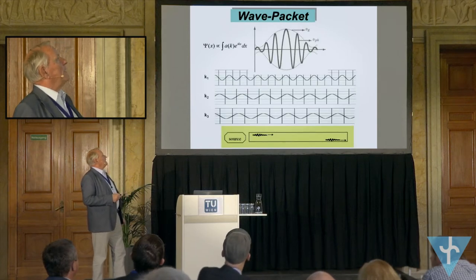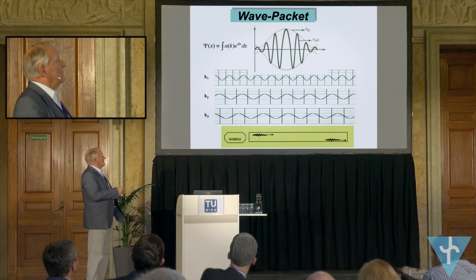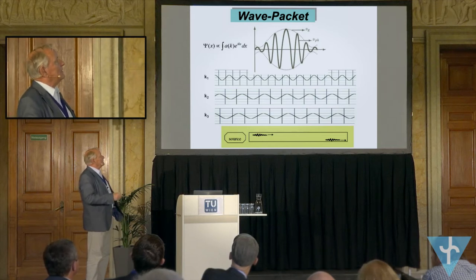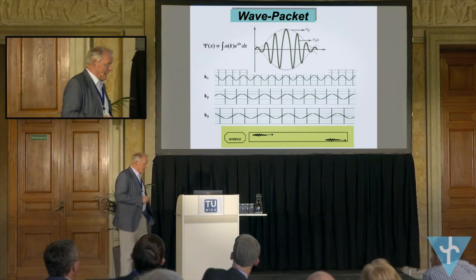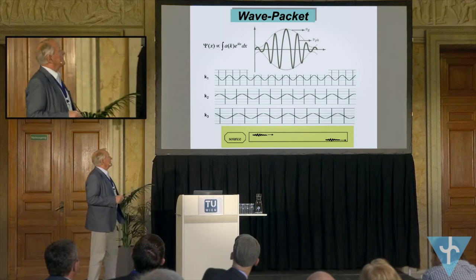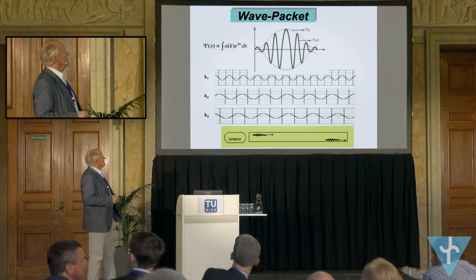The neutron packet may be a kind of a Gaussian packet, but when we have a Gaussian packet, please be aware that the plane wave components of these packets are far-reaching. They are not restricted to the packet dimensions or to the coherence lengths — they are far-reaching, and may have something to do with non-locality.